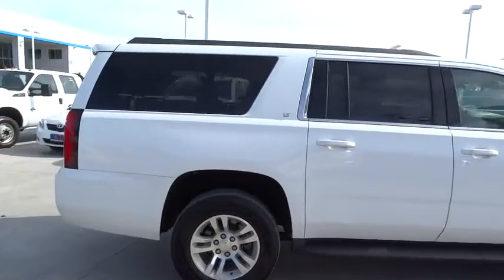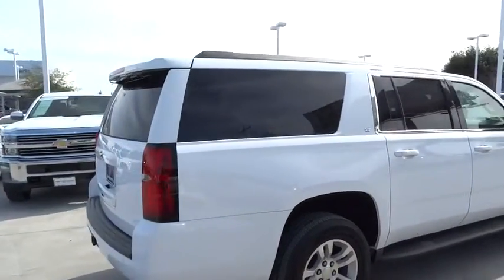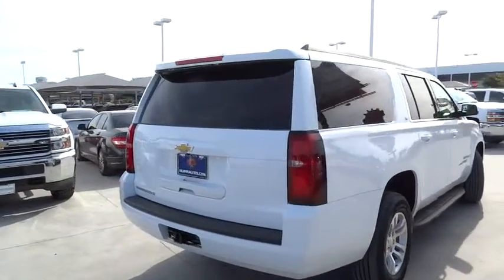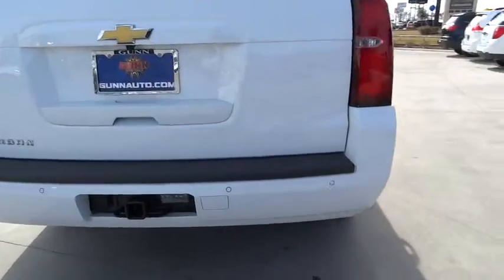Stability control, keyless entry, remote engine start, anti-lock braking system, traction control, steering wheel audio controls, power passenger seat, tow hitch.